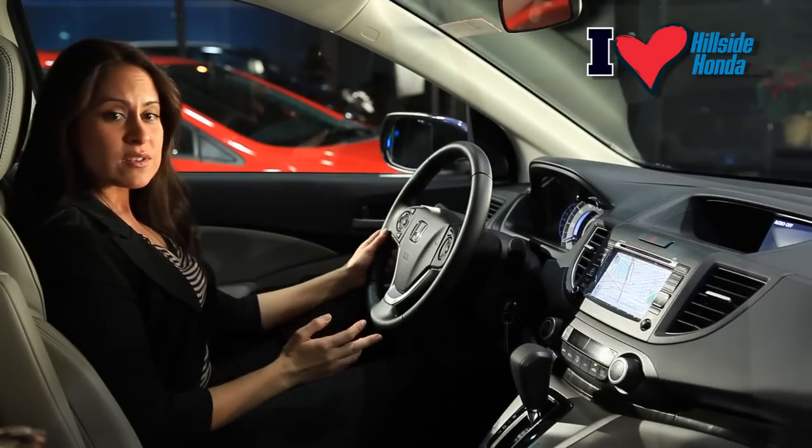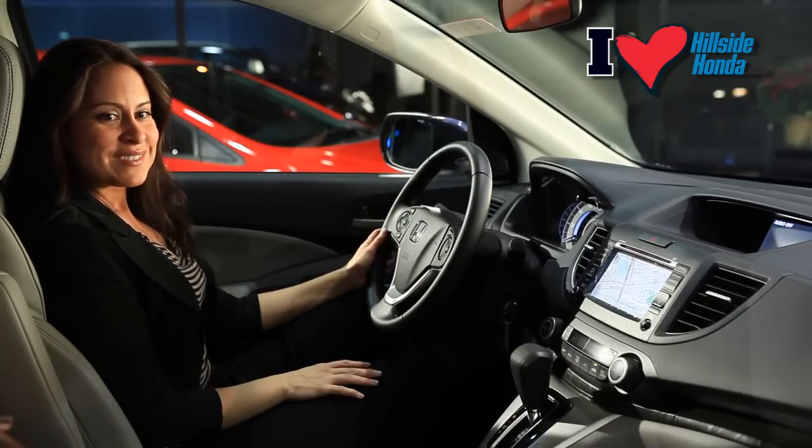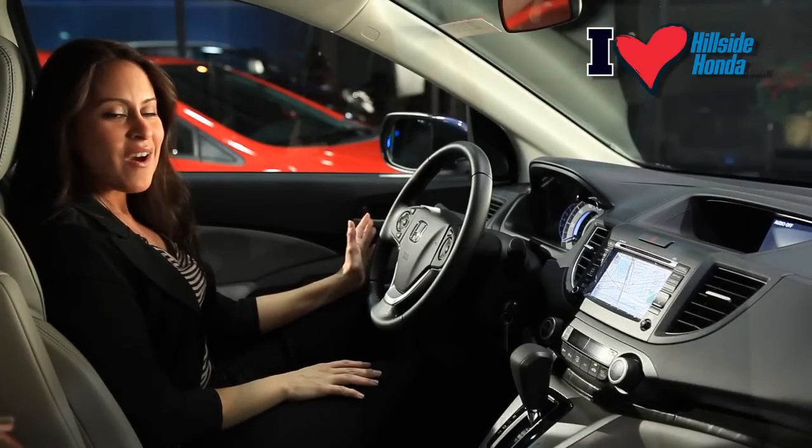You can also view the maintenance minder system. The CR-V will tell you when you need an oil change, if you need maintenance, and tire pressure information — it will all be right here on the display.